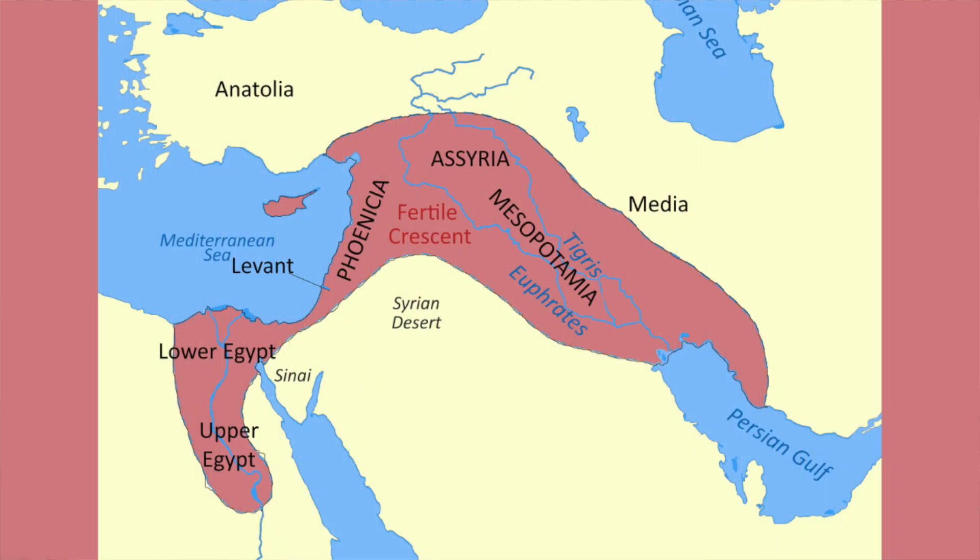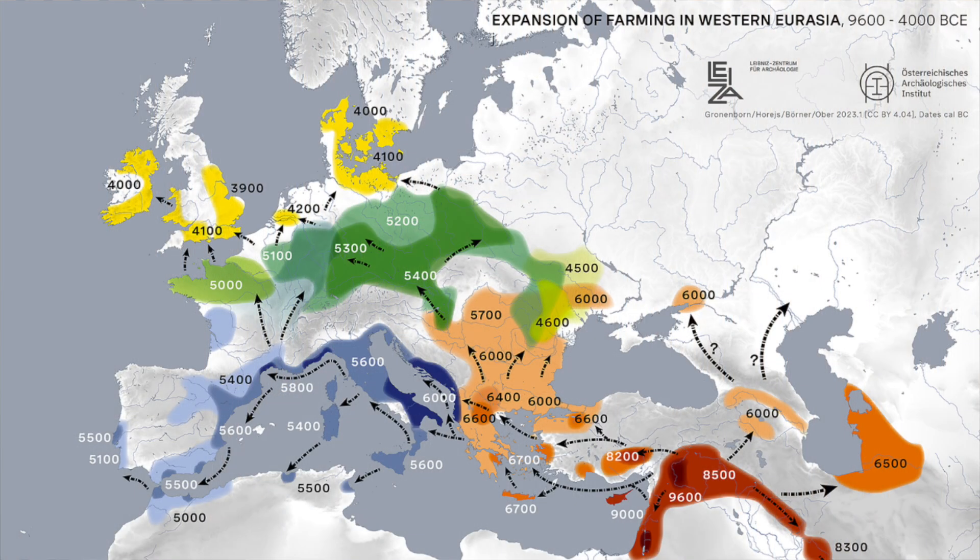Hunter-gatherers first started to domesticate plants and practice animal husbandry in the Fertile Crescent, a region that covered parts of North Africa, the Near East, and Anatolia. Its name comes from its shape and the fertile land surrounding river systems in this region, which were suitable for agriculture and pasture. Research has shown that this took place at several separate geographic locations within the Fertile Crescent at roughly the same time, around 10,000 years ago. This transformation is known as the Neolithic Revolution.